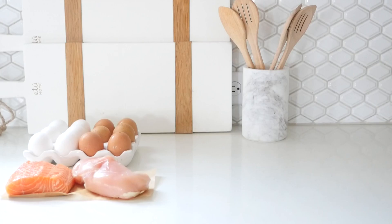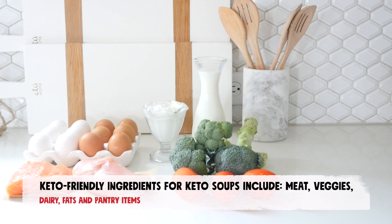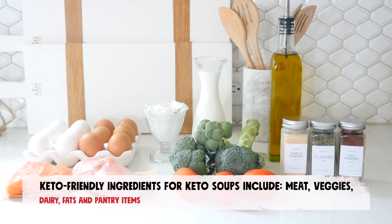The best keto friendly soups are not from the store — they're in your house. Homemade soups allow you to control the ingredients used to ultimately control the sodium, sugar, fat, protein, and carbohydrate count to make it fit within your keto diet. Some keto friendly ingredients you'll need to make keto soups include meat and other animal protein, dairy, non-starchy vegetables, fats like oil, and pantry items.